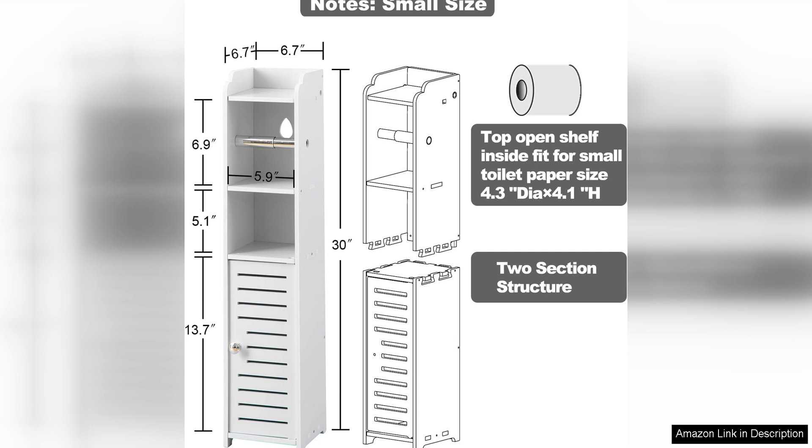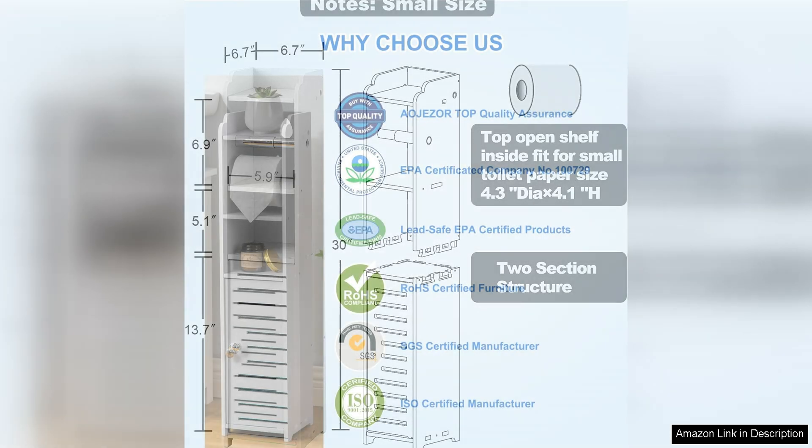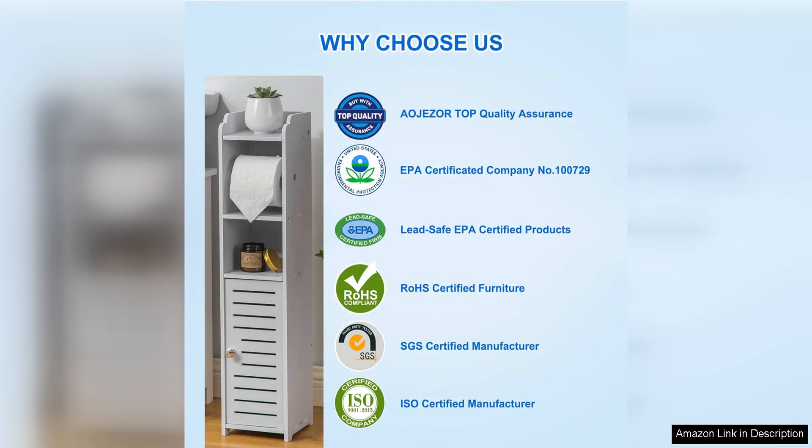Overall, the toilet paper holder stand is a must-have for anyone looking to declutter their small bathroom. Its compact size, durable construction, and stylish design make it a standout storage solution. Plus, its ease of assembly and ample storage space make it a practical and functional choice for any bathroom. Whether you are looking to free up space in a small bathroom or simply want to add a touch of style to your current decor, the toilet paper holder stand is a fantastic option that is sure to meet your needs.